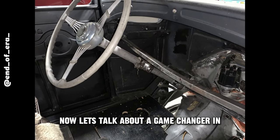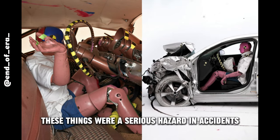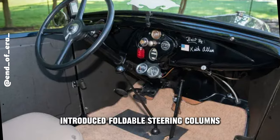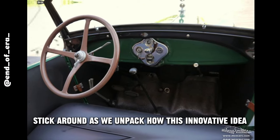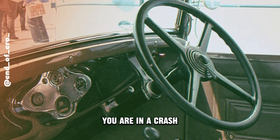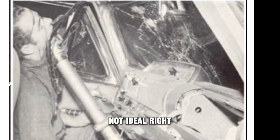Let's talk about a game changer in the safety department: non-collapsible steering columns. Back in the day, these things were a serious hazard in accidents. In the not-so-distant past, regular steering columns posed a real threat in collisions. Imagine this: you're in a crash, and the steering column, instead of yielding, becomes a rigid barrier, adding more injury risks. Not ideal, right?